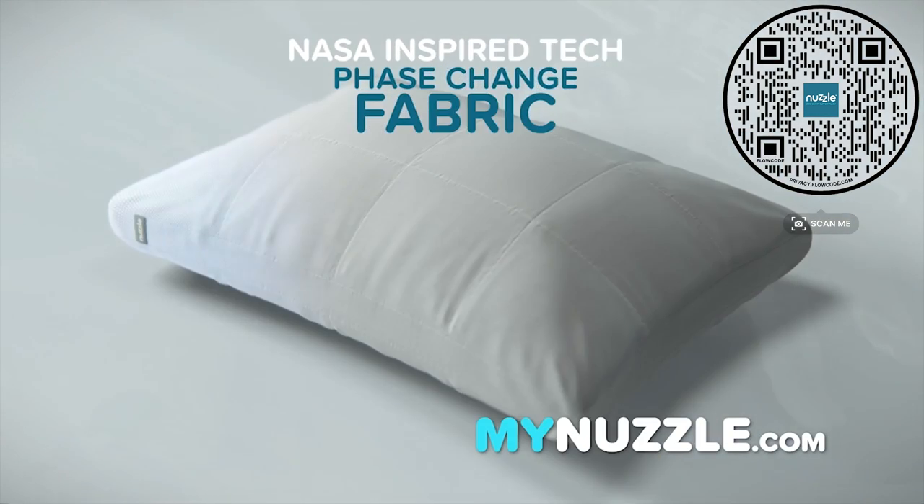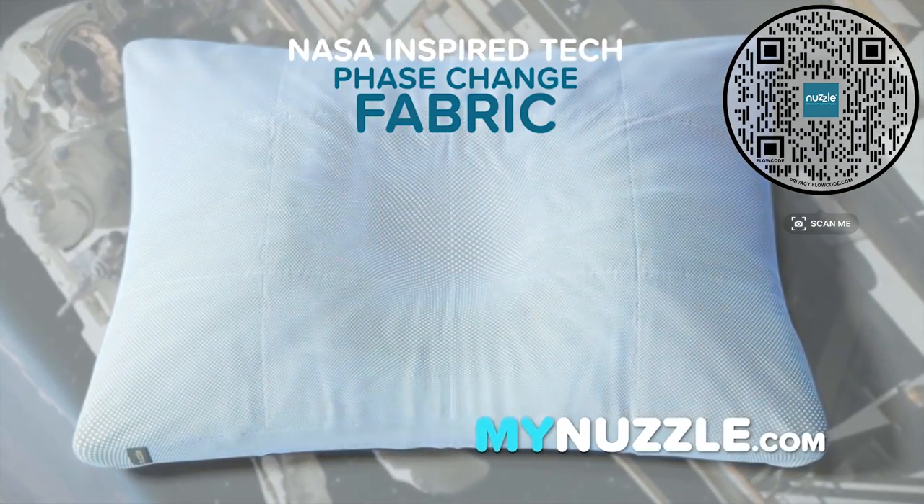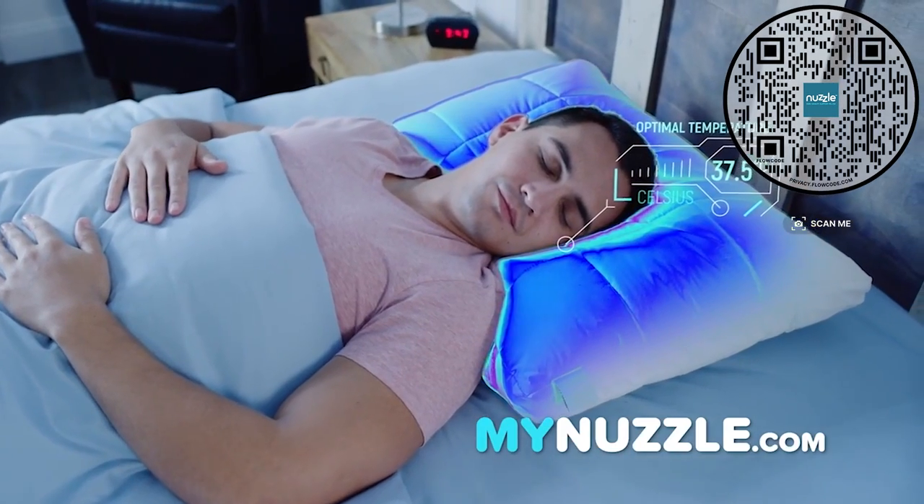And here's the coolest thing about Nuzzle: it's made from the same phase-change fabric NASA uses in real spacesuits to regulate an astronaut's temperature. When you get hot, Nuzzle automatically responds by cooling itself off, so you're always at the optimal temperature.